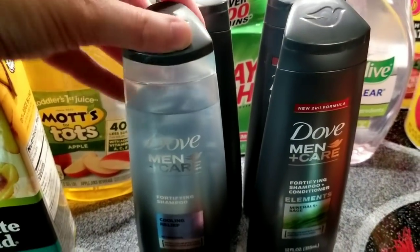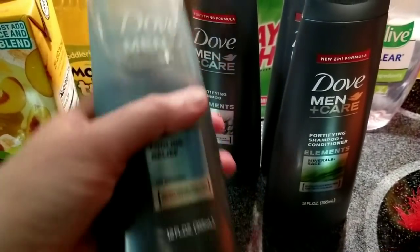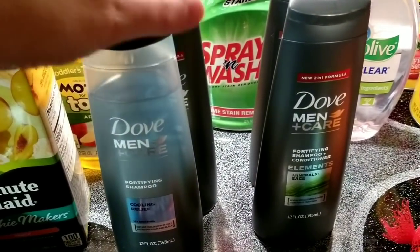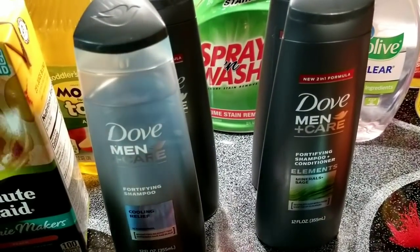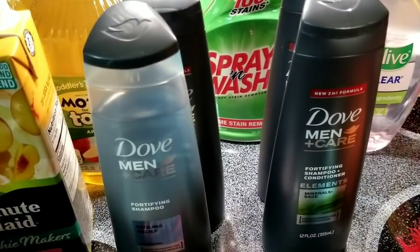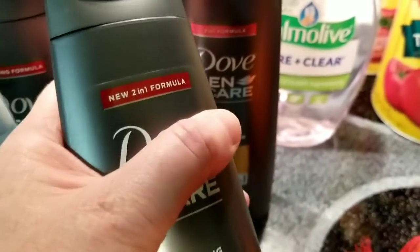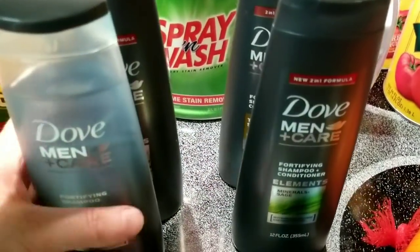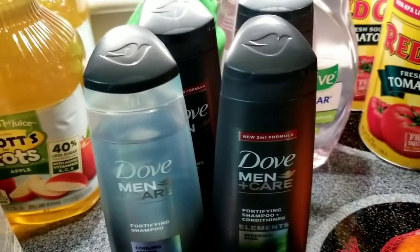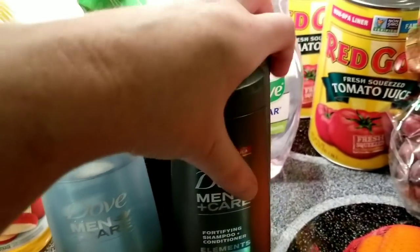These Dove Men's shampoos have an Ibotta deal — there are two different rebates. One is just for shampoos: $1.50 back when you buy one. I did two of those on that rebate. We also got a $4 off two coupon in RetailMeNot this past Sunday, and they're on sale for about $3.49. After the coupon and getting the rebates back, they come out free. The other rebate is for the two-in-one or three-in-one formulas. I got two of those. The coupon is limit two per transaction, but the rebates have a limit of three, so you could max those out.